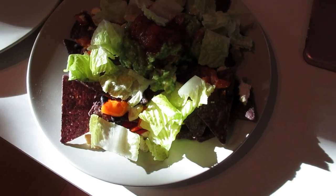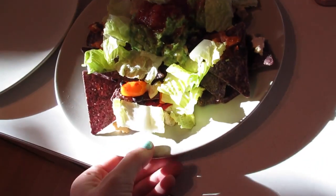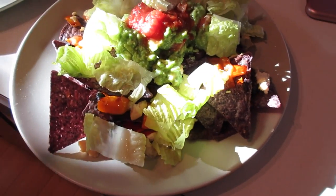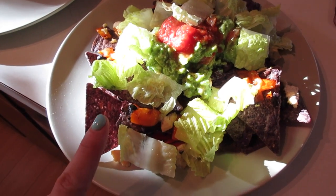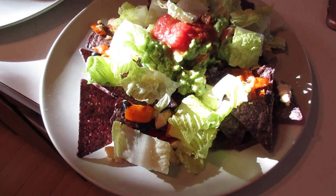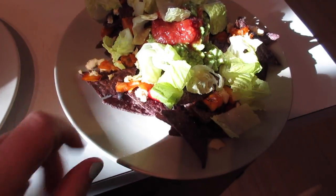Cameraman, anything else? Dinner is nachos, tofu, chow cheese, peppers, beans, guacamole, salsa, and lettuce. Yum!